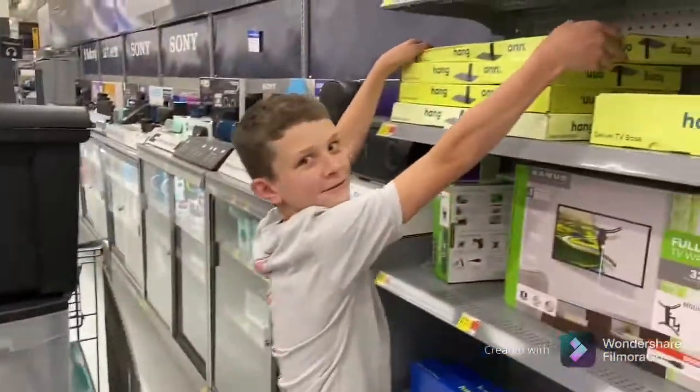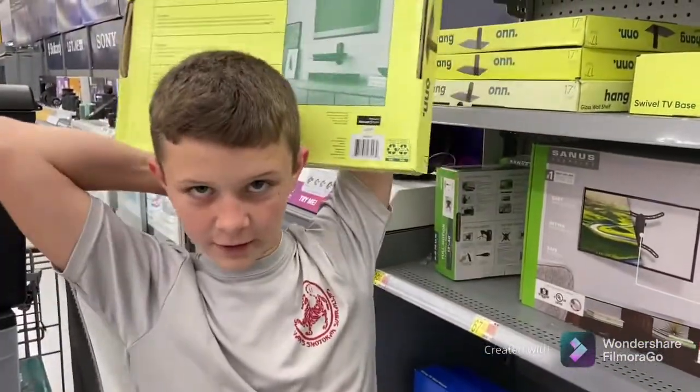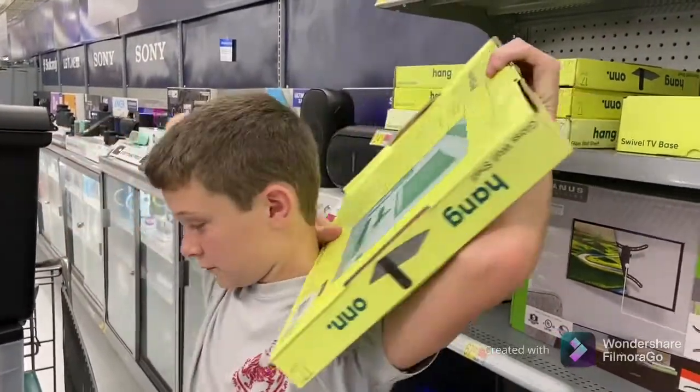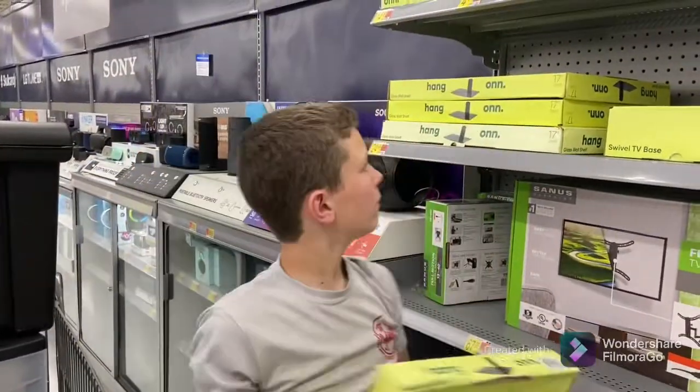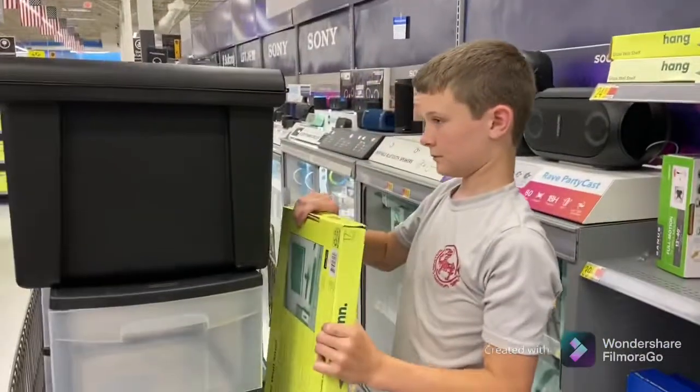Can we get this to hold our Switch and DVD player? That's a 17-inch glass shelf. That one's broke — let's get one that doesn't have a broken box. Yes, be careful with it. Make sure the box isn't all beat up.